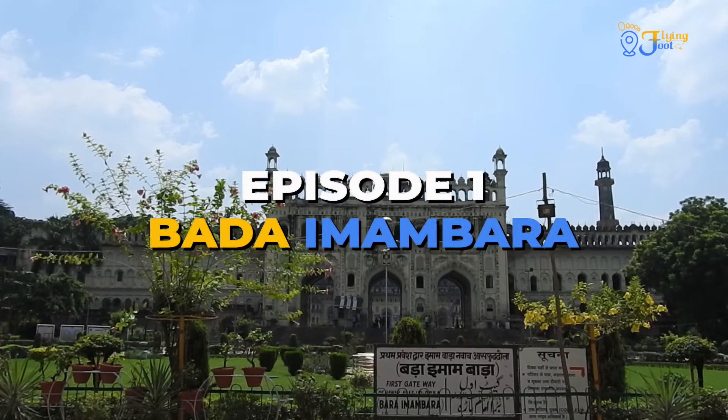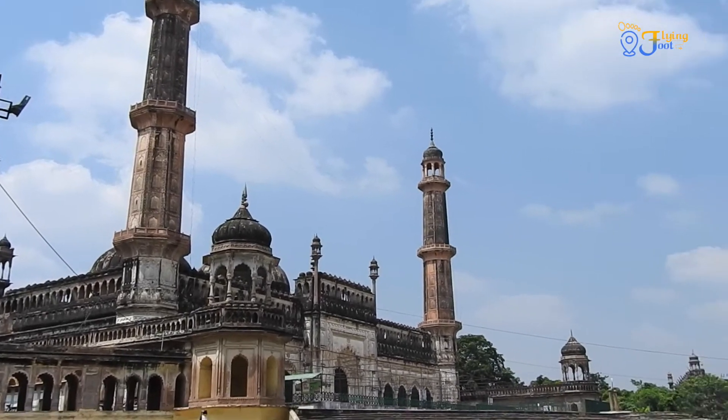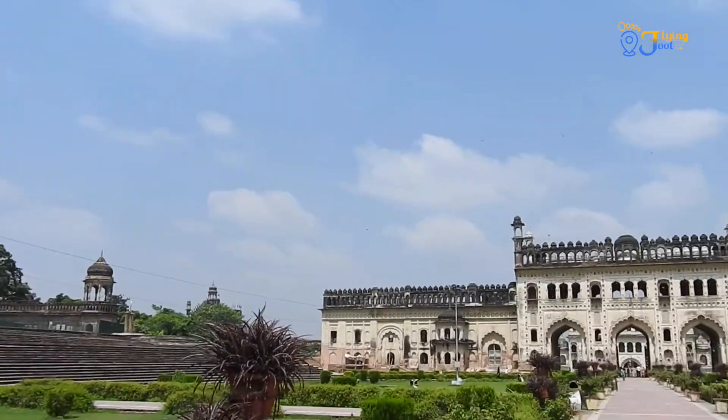Bada Imam Bada, an architectural wonder. Imam Bada is home to an avatar, just like any other place of worship.